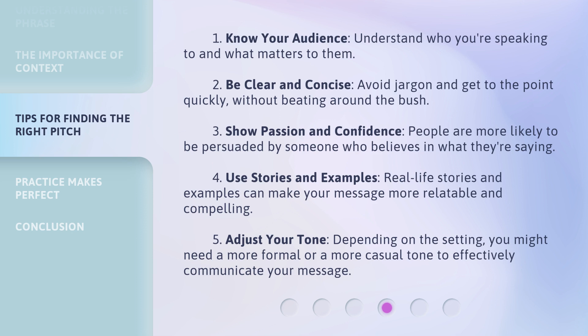4. Use stories and examples — real-life stories and examples can make your message more relatable and compelling. 5. Adjust your tone — depending on the setting, you might need a more formal or a more casual tone to effectively communicate your message.